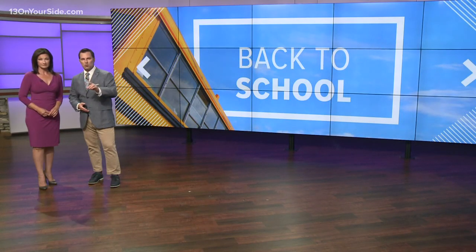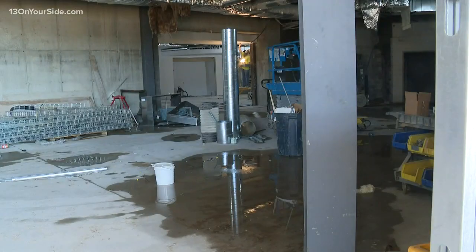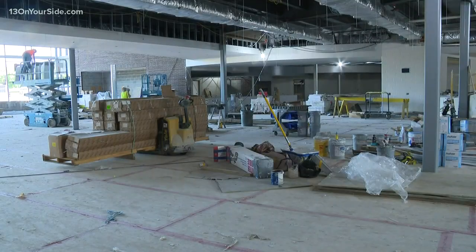13 On Your Side's John Mills has more on the design elements that will provide an extra layer of protection for students, teachers, and staff. From all the doors to the school's two long curved hallways, architects were thinking about safety when designing this new high school. Workers are busy building the 48 million dollar Fruitport High School.